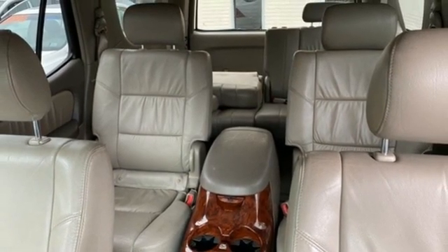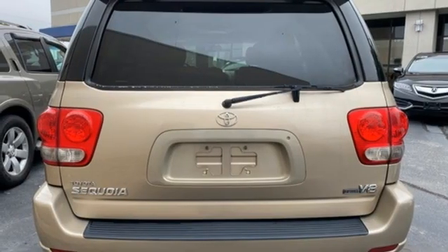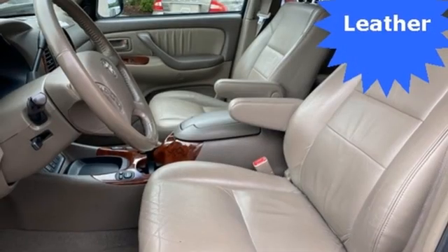Entertainment system with DVD, power sliding and tilting sunroof, garage door transmitter, and automatic transmission.